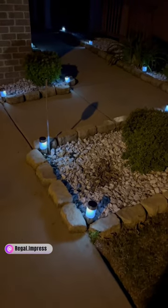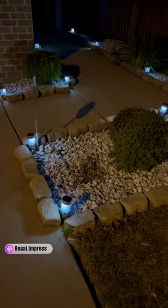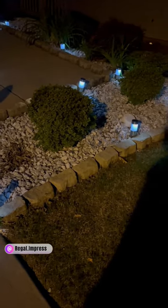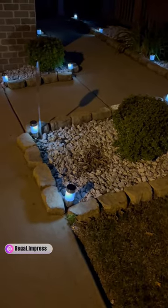Here are the lights at nighttime. They are super bright and I love how they look. It's such a pretty bluish color, but yeah, they look so nice at nighttime.